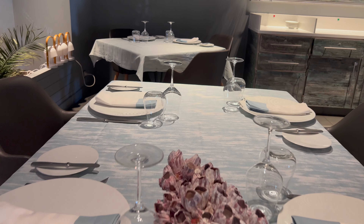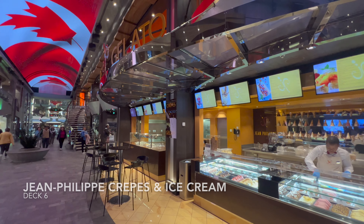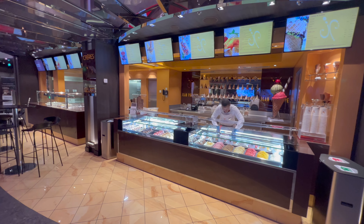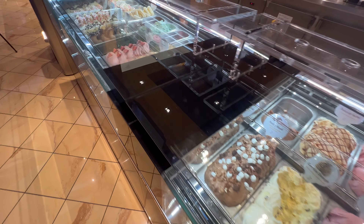Right next door you'll find something else I was impressed with — the crepe and ice cream shop. Who doesn't love a crepe or an ice cream cone? All of this is additional to your fare, so you do pay extra for ice cream and crepes from this part of the ship.